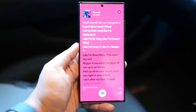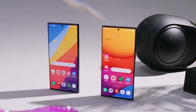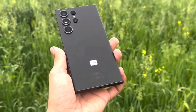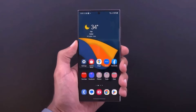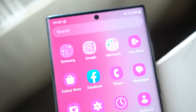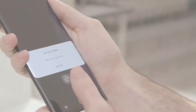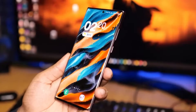The Galaxy S25 Ultra seems poised to offer a balanced blend of innovation and refinement. The focus on ergonomics and aesthetics shows Samsung's responsiveness to user feedback, which is crucial for maintaining a strong presence in the highly competitive smartphone market. These subtle yet significant design tweaks could make the Galaxy S25 Ultra more appealing to a broader audience, potentially enhancing its market success. What do you think about these upcoming changes to the Galaxy S25 Ultra? Are you excited about the new design features, or do you have any concerns? Share your thoughts in the comments section below.